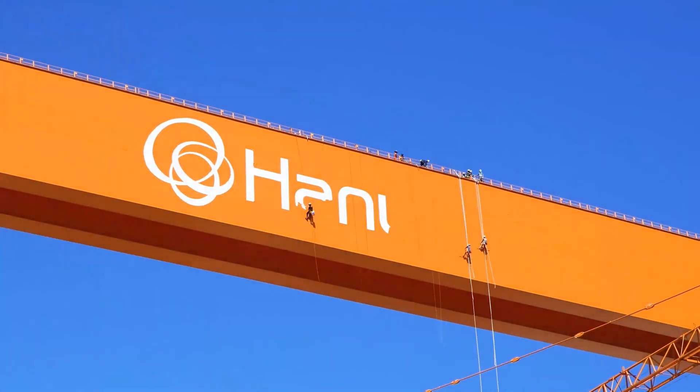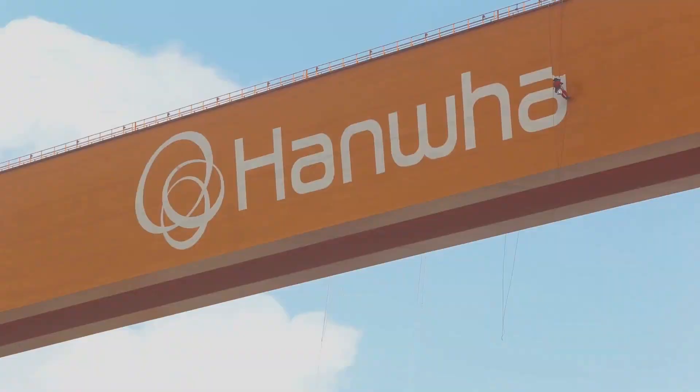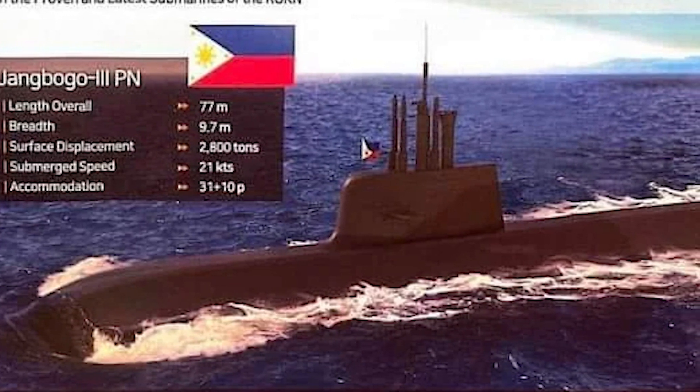Hanwha Ocean, the renowned South Korean shipbuilder, has just unveiled its latest proposal for the Philippine Navy's submarine requirement. This proposal, known as the Jongbogo 3PN submarine, promises to be a game-changer in maritime defense. Let's dive into the details.